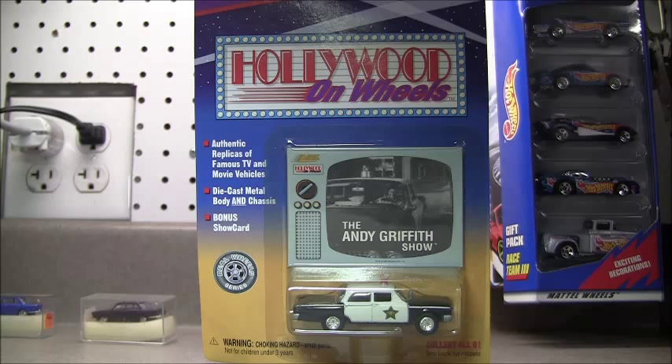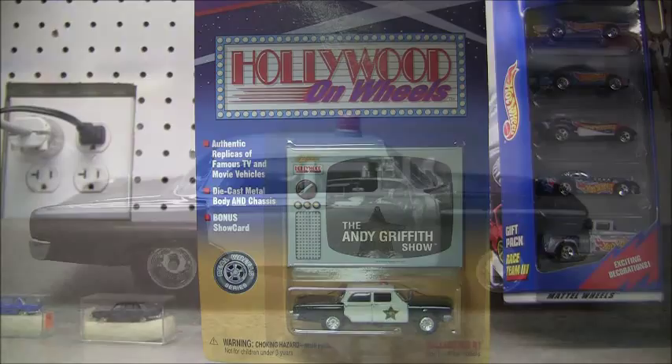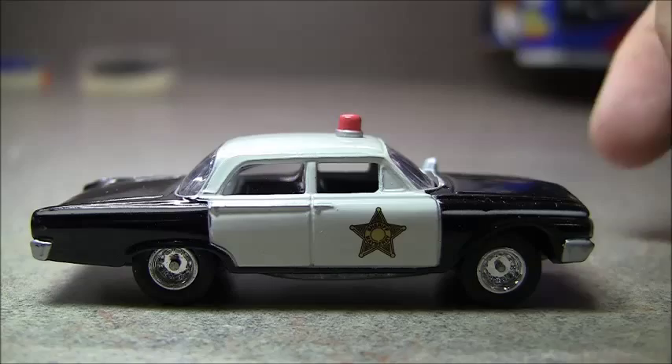You can see it's the Hollywood on Wheels Johnny Lightning — the Andy Griffith Show — a little police car. I'm not a big police car fan but I have picked up some now. This casting looks to be identical with the Dragnet; we'll show them side by side just to see, but you know it definitely got a different look to it. Go ahead and open this and we'll be right back.